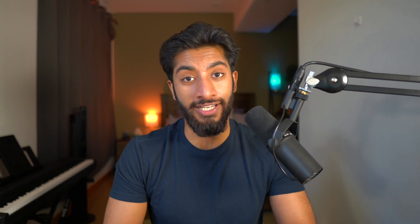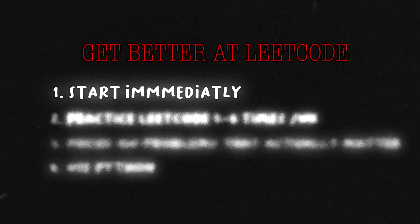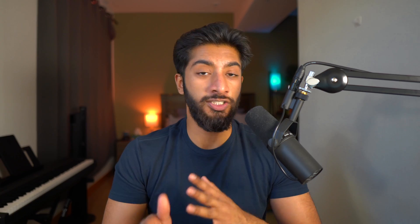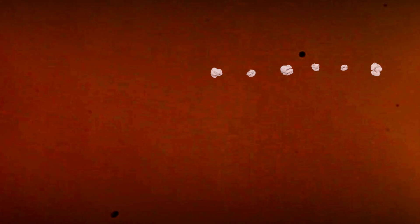LeetCode is like going to the gym for computer science majors — you just need to keep grinding. Just a few problems a week is enough to maintain, and probably five to six a week is your sweet spot if you're actually trying to improve. Another mistake people make is they don't know which problems to focus on. You need to focus on the problems that actually matter, the ones that actually show up. There's this principle called the 80/20 principle, or Pareto's principle: 20% of the inputs create 80% of the outputs.